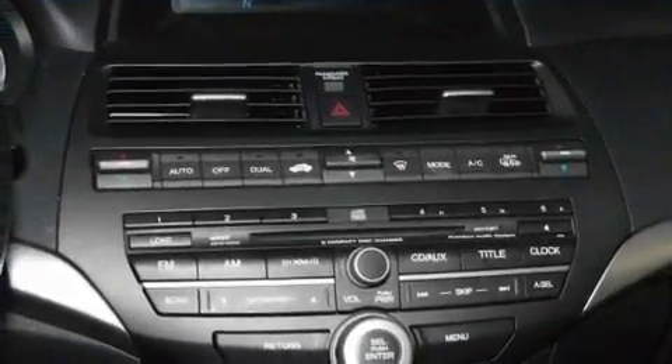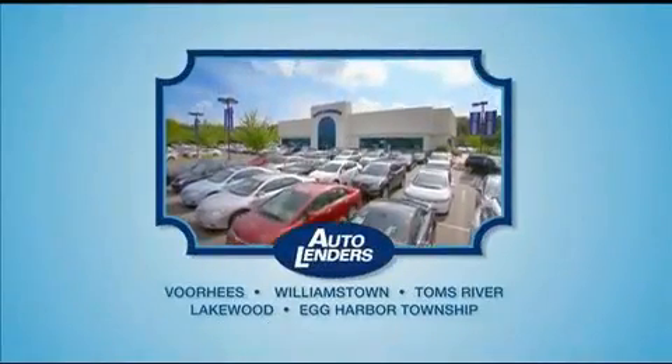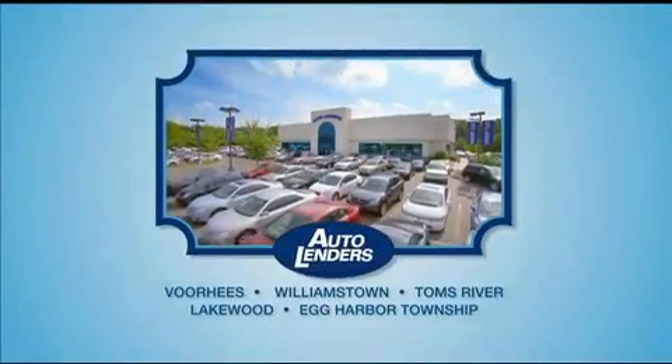We hope you found this video informative. Please contact us today. See our low mileage, one owner certified cars at any of our five New Jersey showrooms or at Autolenders.com.